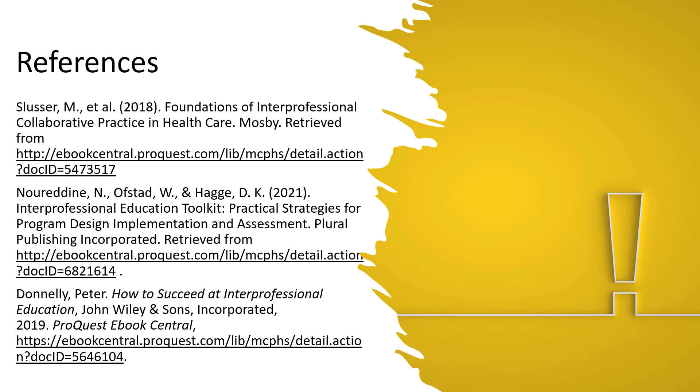These are the references of the books I used for this training, and these are accessible through your MCPHS library. Thank you and have a great one.